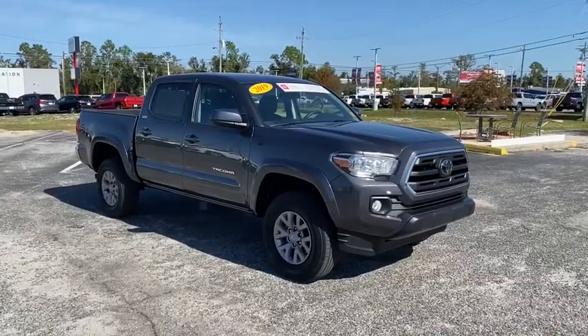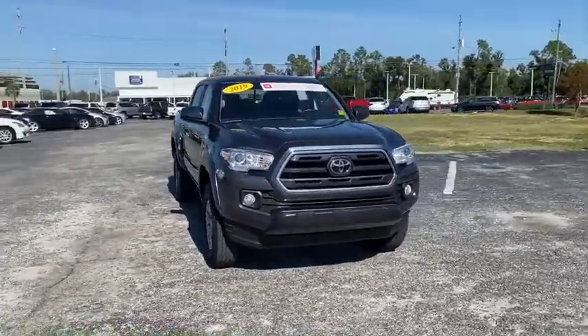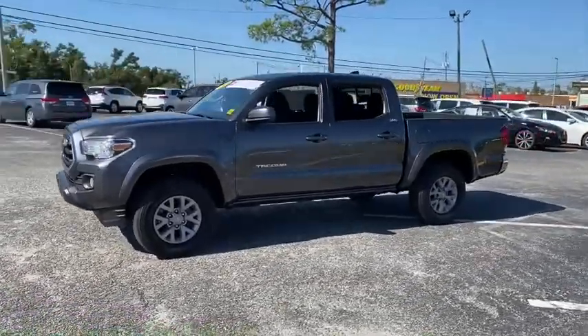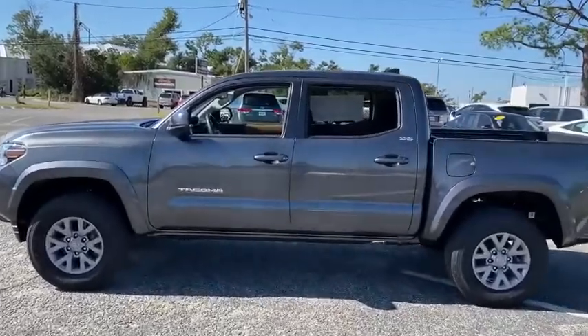Looking for the right vehicle? Check out the 2019 Toyota Tacoma. The Toyota Tacoma boasts a roomy interior, a powerful V6 option, and excellent off-road capability, and has been named the best-selling compact pickup by Motorintelligence.com five years in a row.